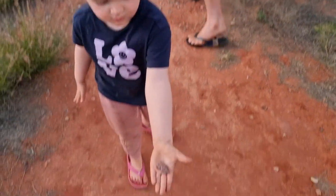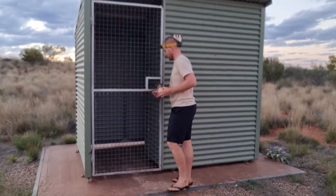Look at Izzy's beautiful rock, isn't that nice? It's for you, Mum. Oh, thank you, sweetheart.